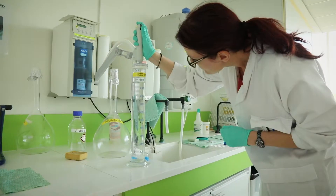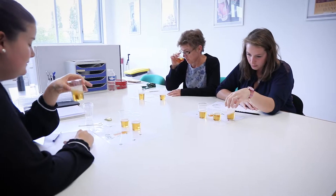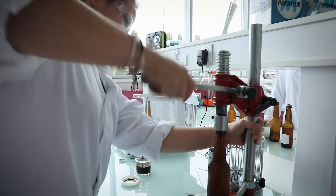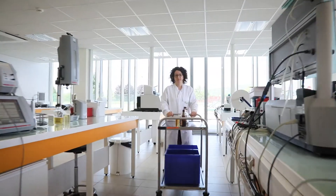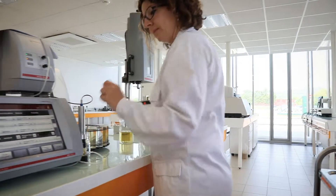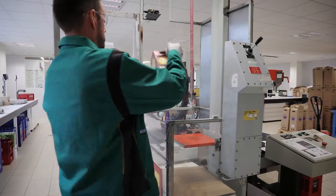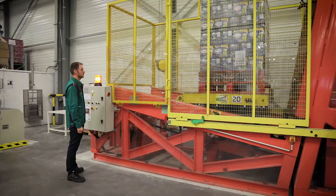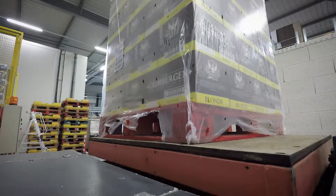45 scientists specialising in the agro-food industry and biochemistry work on the creation of new beers in this 9000 square metre development centre. This centre houses a 2000 square metre laboratory. Quality controls are performed on samples sent from all over the world. Packaging shock resistance is also controlled. To guarantee customer satisfaction, packs and pallets are tested regularly.